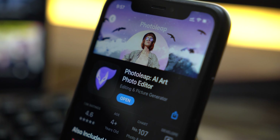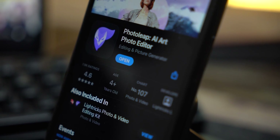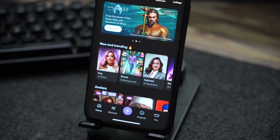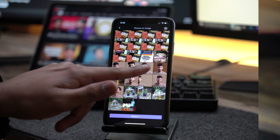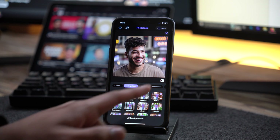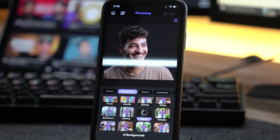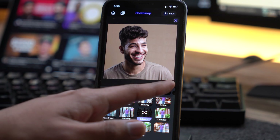The first app on the list is PhotoLeap. PhotoLeap is one of the leaders when it comes to AI photo editing on mobile devices. It's available on both iOS and Android. The app comes with a lot of AI features that can elevate your pictures to the next level. One of the most useful ones is the AI backgrounds, which automatically removes the background and replaces it with anything of your choice. You can either select from predefined options or create a custom background from a text prompt.